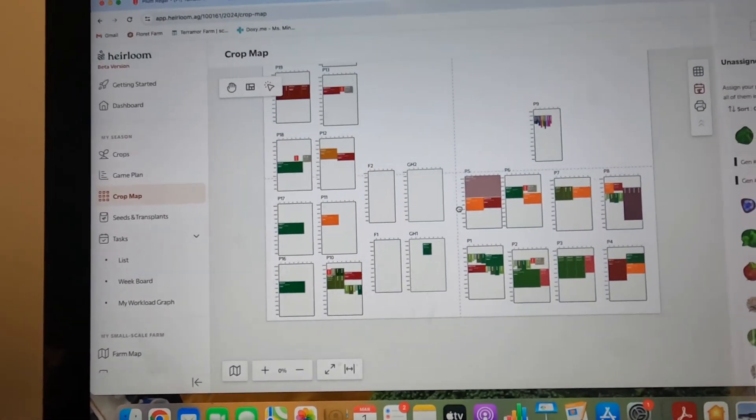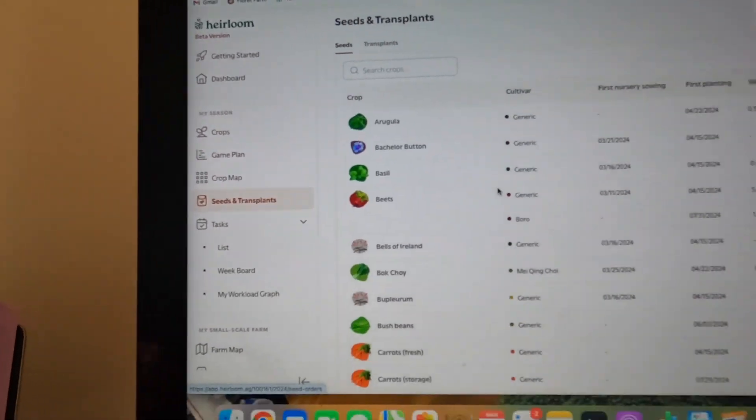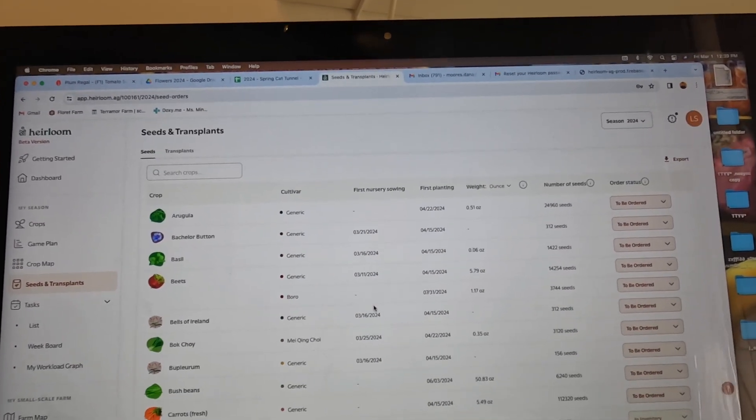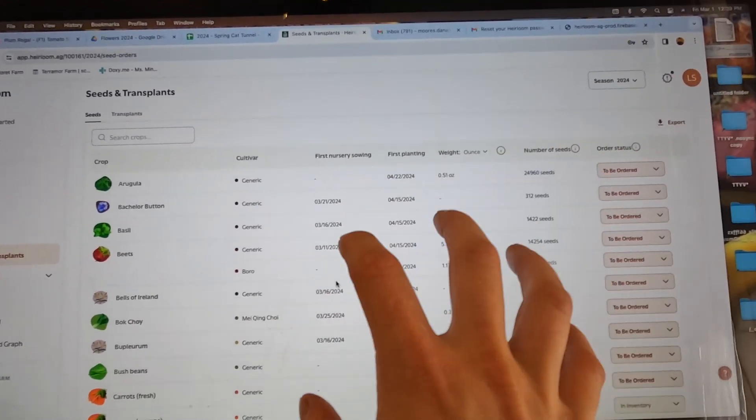The app also automatically informs your seed inventory. It has the weight and number of seeds for everything you have to plant — it takes all the information about your plantings and automatically calculates it. If you've ever done it the way we used to — creating what you want to plant, how often, then making a crop map, then generating your nursery planting schedule, direct seeding schedule, then calculating seeds per bed for your seed order — that's a lot of work. This skips all those steps. They've done the work on the back end, and it's so intuitive and user friendly. You can tell it's built by farmers.